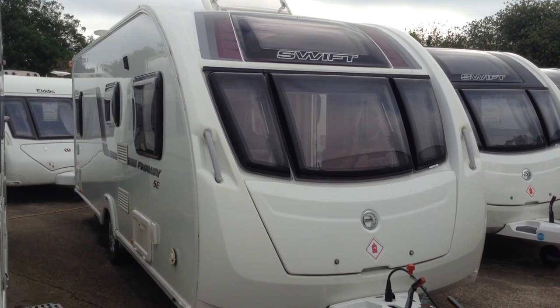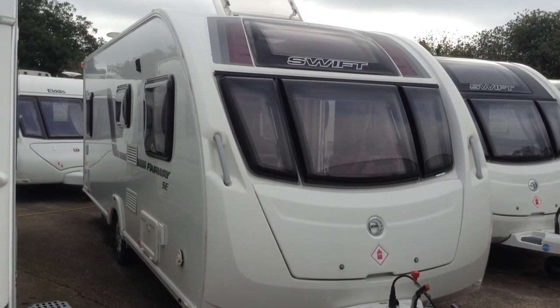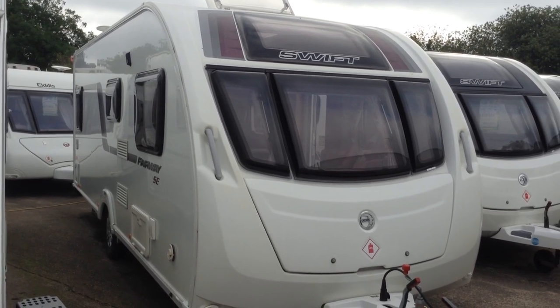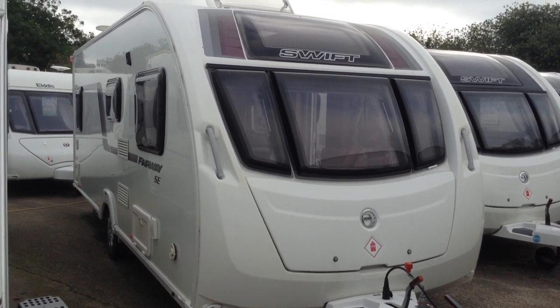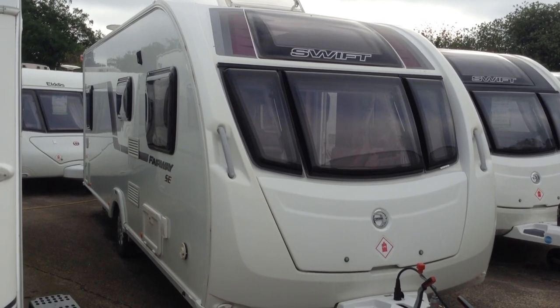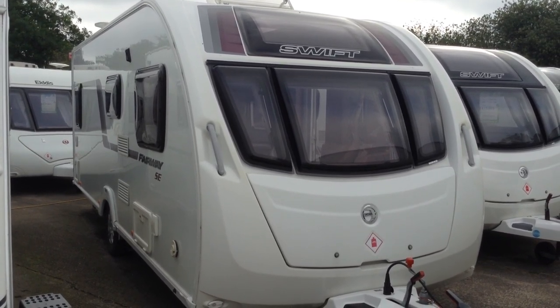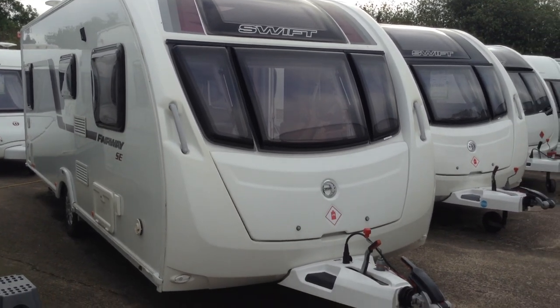Hi, it's Garrick Broad Lane Leisure. Today I'm going to show you around this 2014 Swift Fairway 554 SE. It's priced at £13,795. It's a fixed bed touring caravan and it comes with a used fitted motor mover. It's available to view at Broad Lane Leisure Ulster Branch, B49 5QD. Contact 01789 763432.